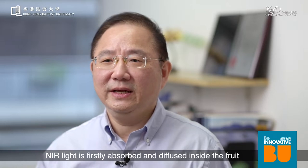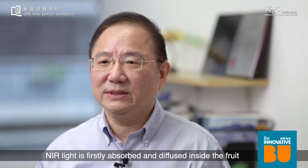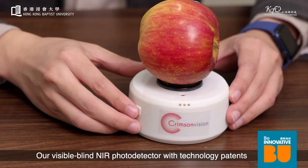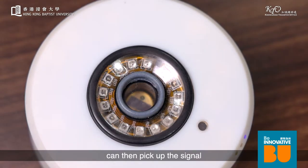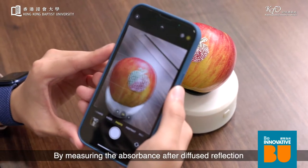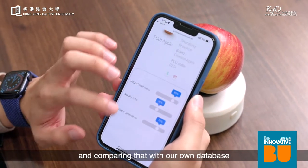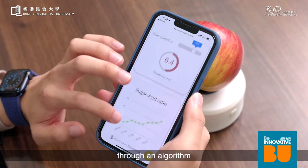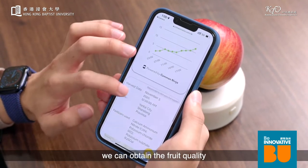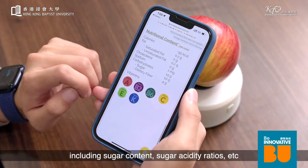Our solution provides a more compact and effective design. Near-infrared light is first absorbed and diffused inside the fruit. Our visible-blind NIR infrared photodetectors with technology patents can then pick up signals with high sensitivity and accuracy. By measuring the absorbance after diffused refraction and comparing it with our own database through an algorithm, we are able to obtain fruit qualities including sugar content, sugar-acid ratios, and more.